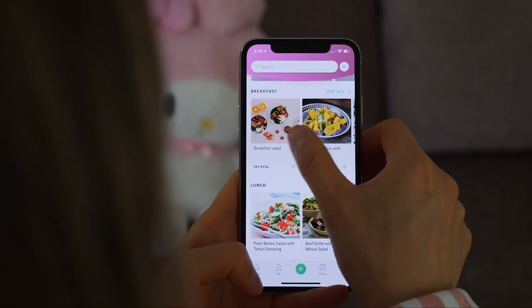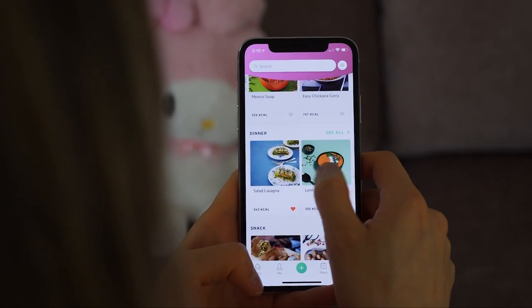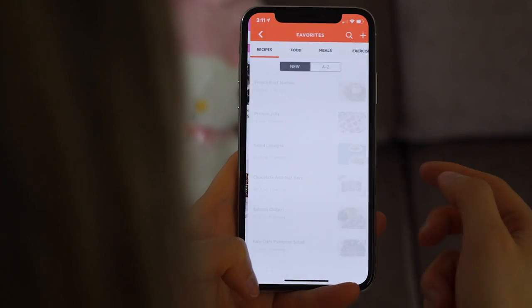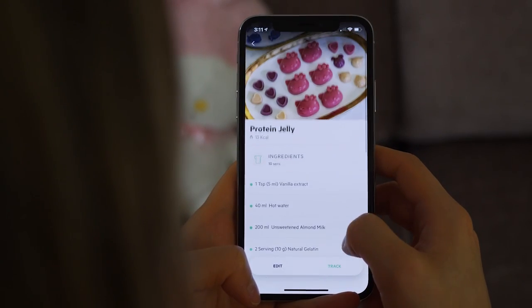One of my favorite features on Lifesum is their recipes. They have tons of recipes and they all look so good — calories and macros are included so you don't have to figure it out yourself. When you don't know what to eat, you can just hop onto the app and pick something. My favorite part is that I can add my own recipes and attach photos. My latest addition is my favorite protein jelly — they're so good!